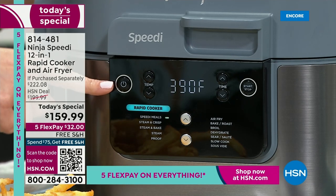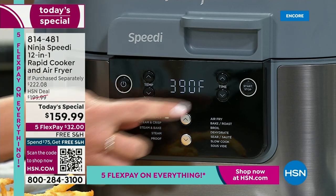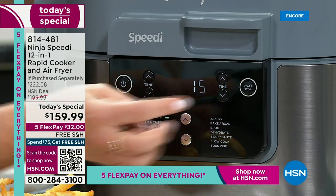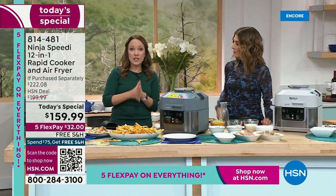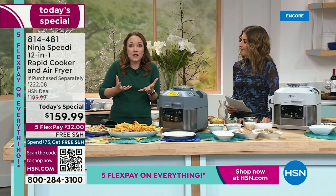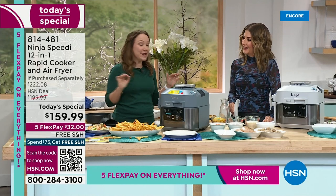I've got the rapid cooker lever up, I've selected Speedy Meals, and it already has my temperature at 390°. I'm just going to reduce the time to 15 minutes, and we are going to have a home-cooked meal. All three parts of your plate — your quinoa, your vegetables, and your salmon — all in one. It's going to steam from the bottom to cook the quinoa, and air fry on top for wonderful, crispy, delicious salmon.